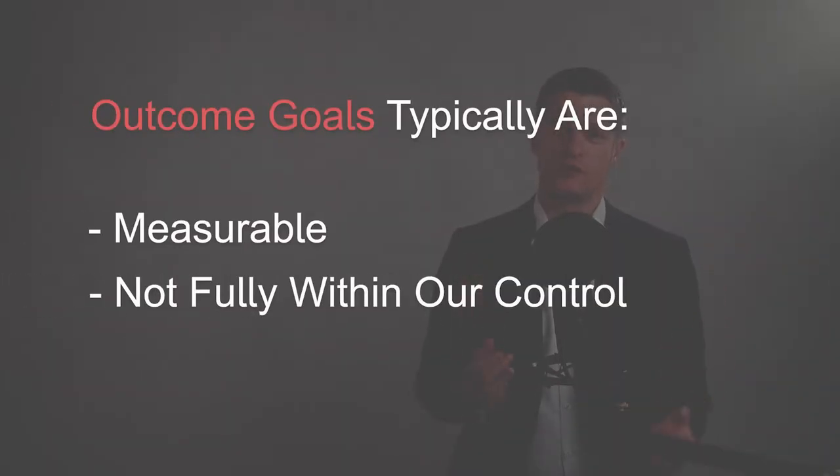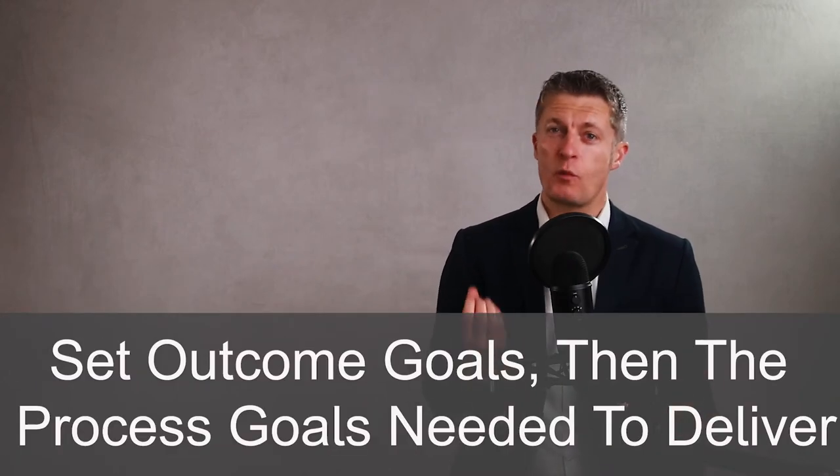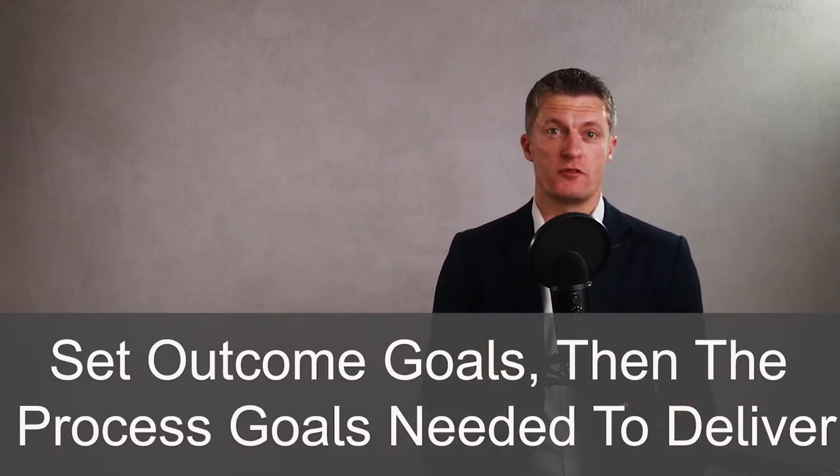A quick note about two different types of goals. The first are outcome goals — these are measurable targets, often not fully within your control, such as winning new customers or reaching a specific rate of growth. The second are process goals, which are activities that you do to achieve your outcome goals, and these activities are usually fully within our control — for example, making 20 prospecting sales calls per week to potential customers. So set outcome goals and then work out which process goals are needed to achieve your outcome goals.